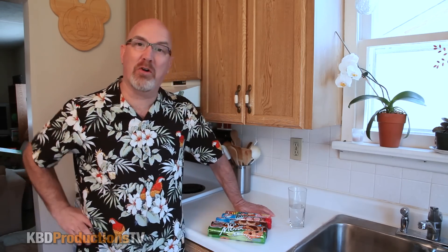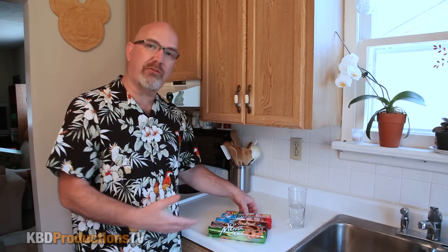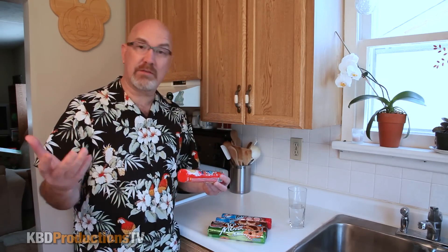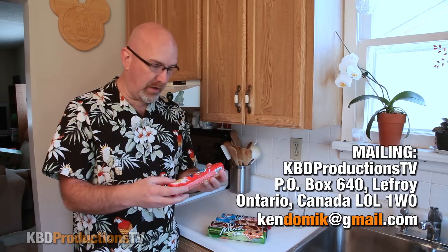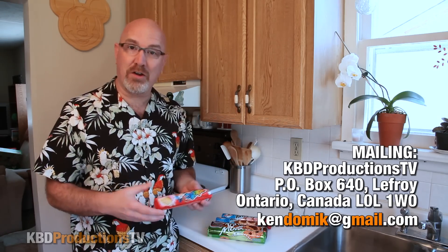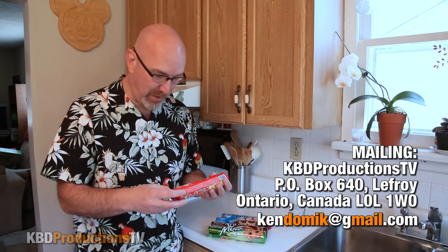My daughter was in Cuba for two weeks and she decided to bring me home some cookies to try. My whole family wants me to open these as quickly as possible so they can have a few of these munchies. These are all from Brazil. I guess Cuba imports all of their cookies from Brazil — whether Cuba makes their own cookies or not, I don't know. I thought these were just Cuban cookies when she first brought them out.